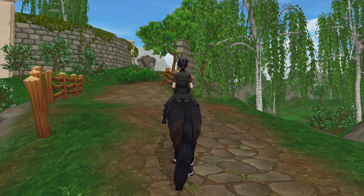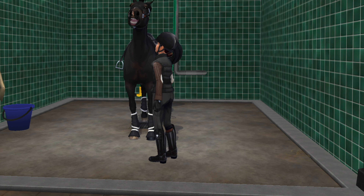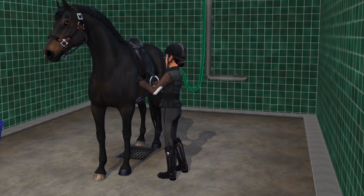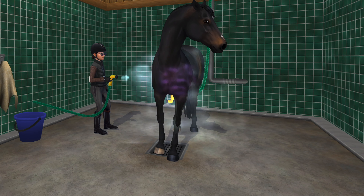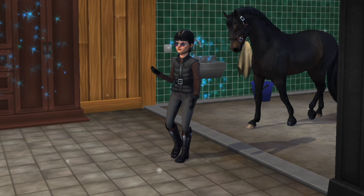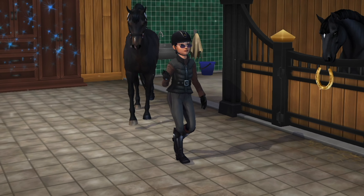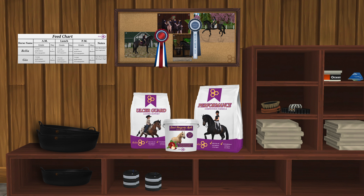Once we were done, to cool her off I decided to head the scenic route back to the equestrian center. I took off her bridle, brushing boots, overreach boots, saddle, and saddle pad. She still got a little sweaty today so I just gave her a hose off and walked her back to her stable.